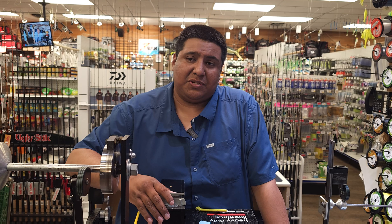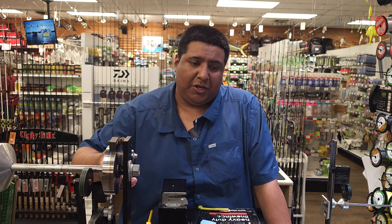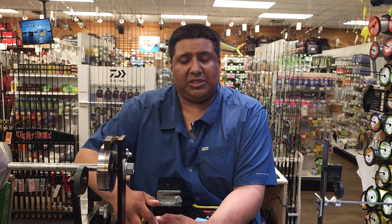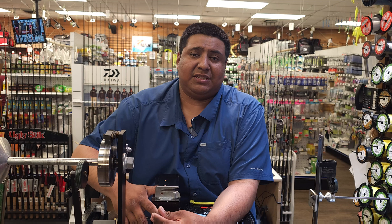Jigging around the Bay Bridge Pilings is producing some fish — not a lot of keepers, but you can go through a lot of undersized fish and find a few keepers, especially around the sewer pipe area on the eastern shore side. You want to time it with the moving tide, either incoming or outgoing. Perch fishing around the Bay Bridge Pilings is always productive, so if you're trying to fill up the freezer before it cools down, get out there, use some sabiki rigs and you'll find plenty of perch.